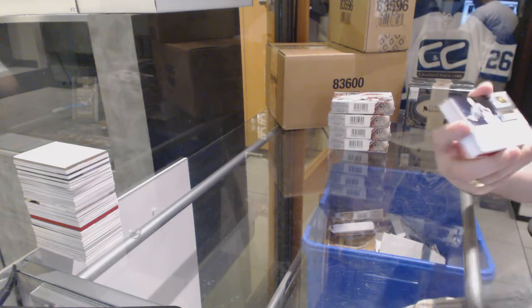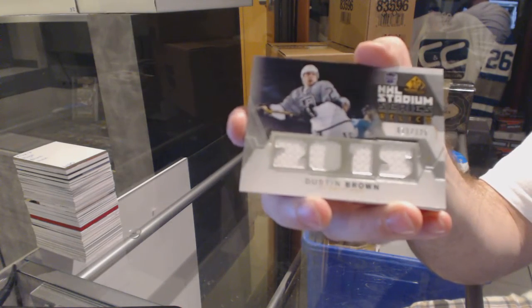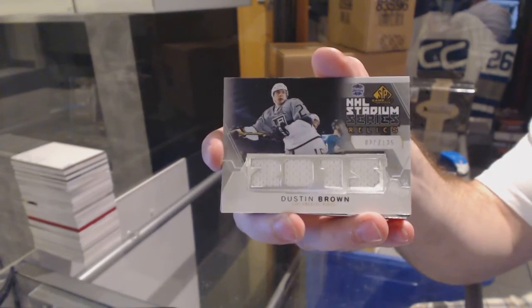We start off for the LA Kings, number 125, Dustin Brown — LA Kings Stadium Series Relics, Dustin Brown.